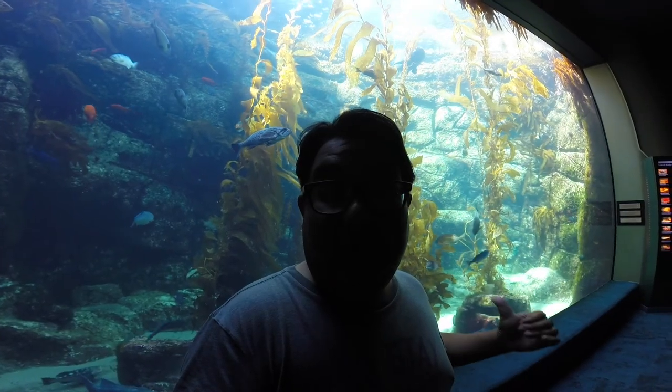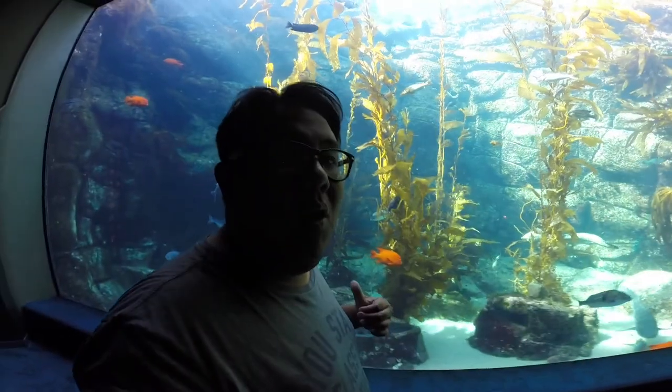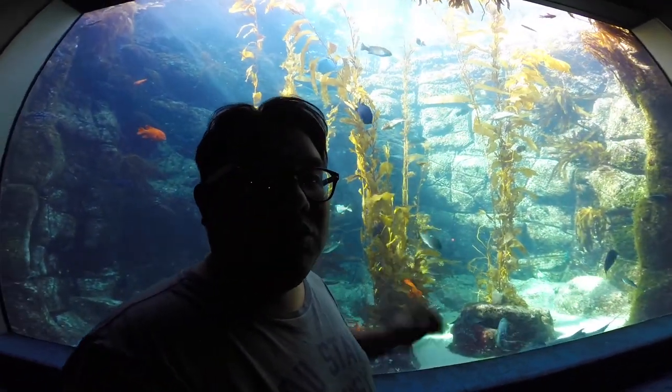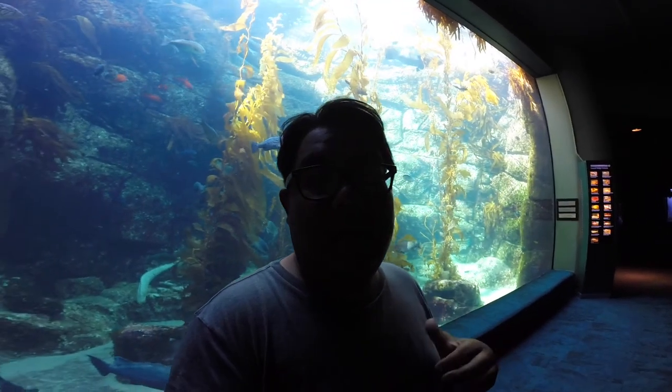Behind me you're going to see the giant kelp tank here at Birch Aquarium. This is the only tank that's open up at the very top that lets natural sunlight in for the kelp. It is 70,000 gallons and home to a bunch of different fish that you're going to see, as well as sharks.